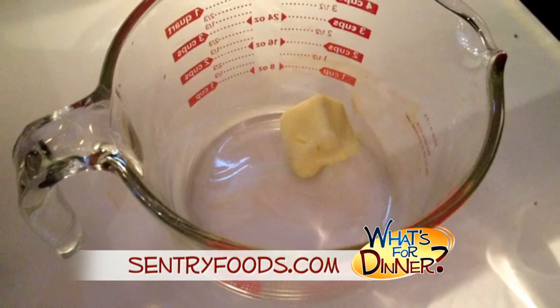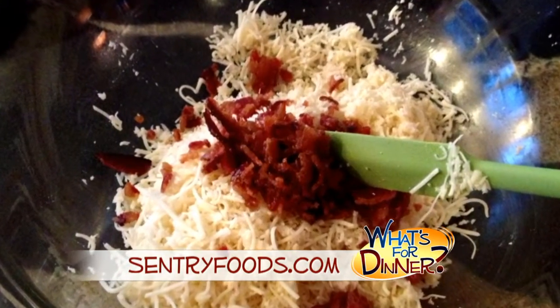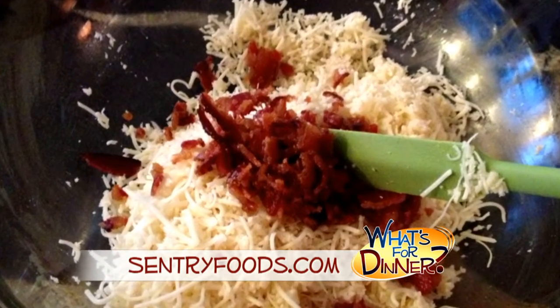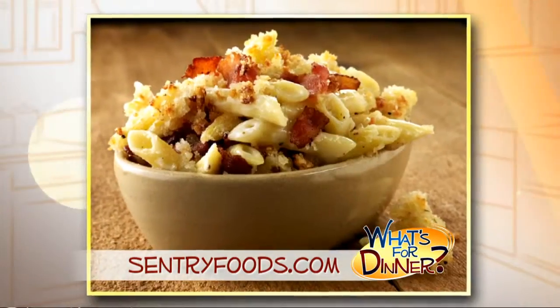For topping, stir together two tablespoons of butter, two cups of shredded Asiago cheese, more bacon pieces, and three quarters cup of Japanese breadcrumbs. Sprinkle on top and bake at 350 for 30 minutes until brown and bubbly.